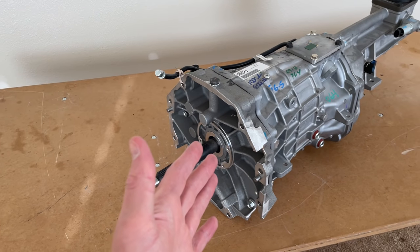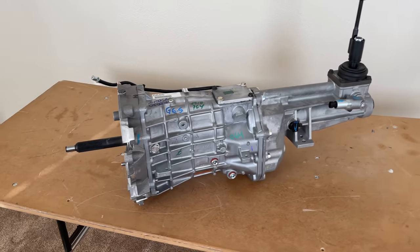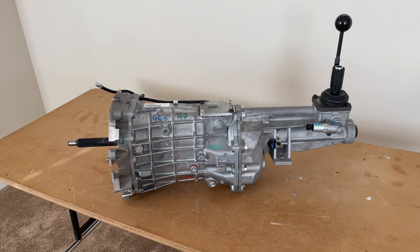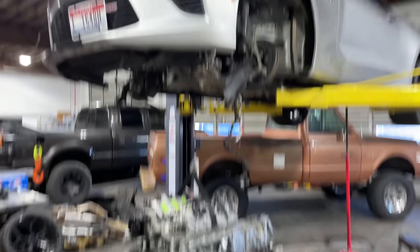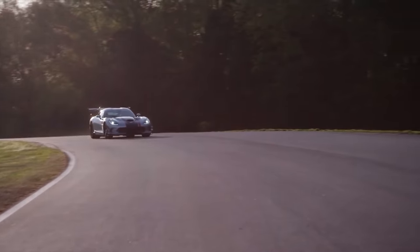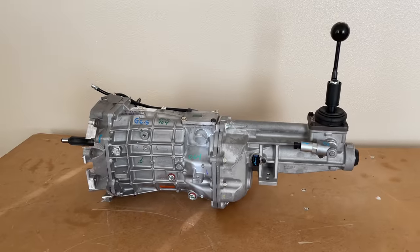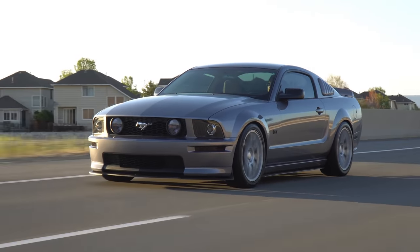This 6-speed manual transmission can reliably handle over 1,000 horsepower and 700 pound-foot of torque. It's called the Tremec T56 Magnum XL, and it's essentially the aftermarket version of the TR6060 found on Camaros, Corvettes, Hellcats, GT500s, and even the late great 5th gen Dodge Viper. The XL model you see here is specifically designed for 2005 and newer Mustang GTs.